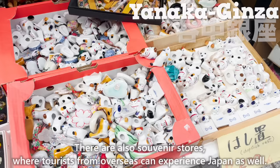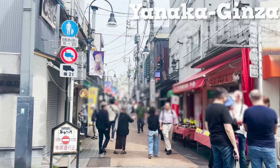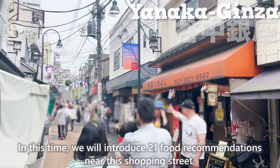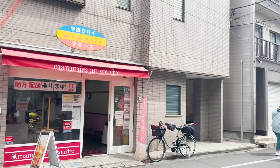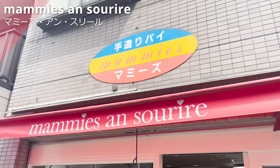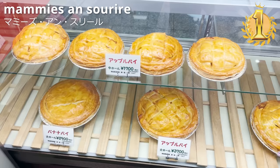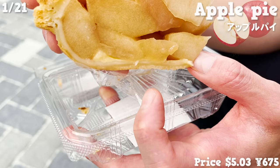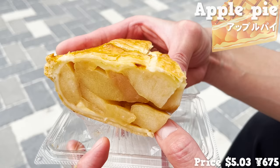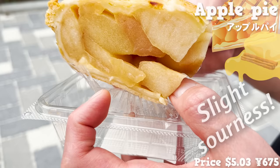There are also souvenir stores where tourists from overseas can experience Japan. In this video, we'll introduce 21 food recommendations near this shopping street. First of all, we would like to introduce Mami's and Suriru, a specialty pie store with six locations in Tokyo. We chose the most popular apple pie — the crust is filled with large slices of apple, with a flavor of cinnamon and butter. It has a nice texture with a slight sourness and also contains custard cream.